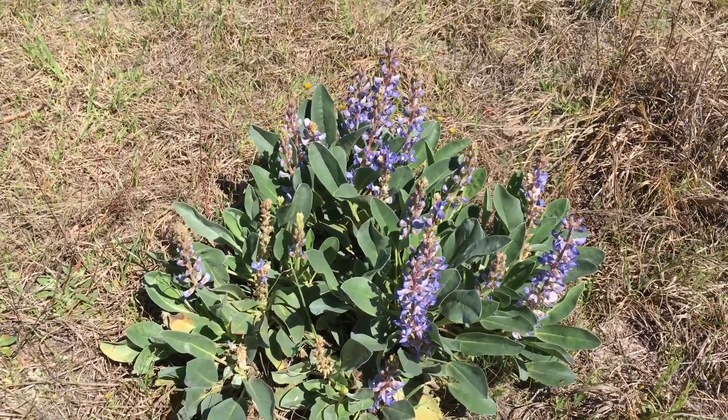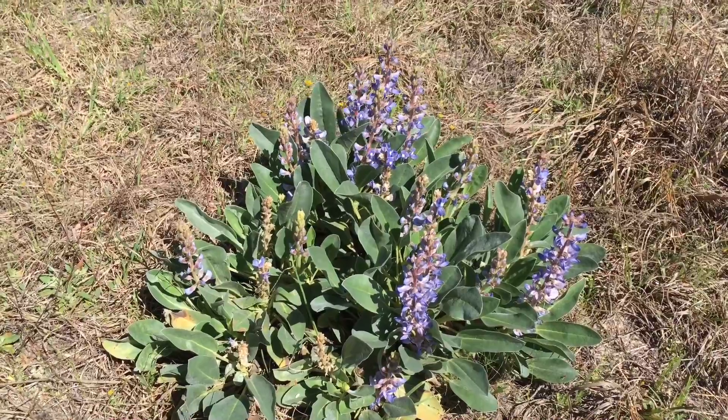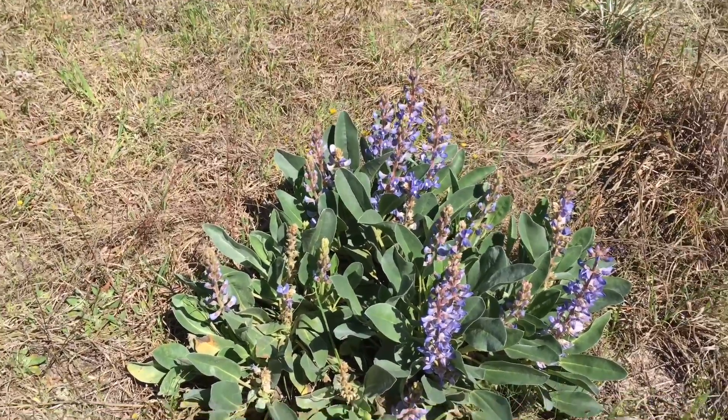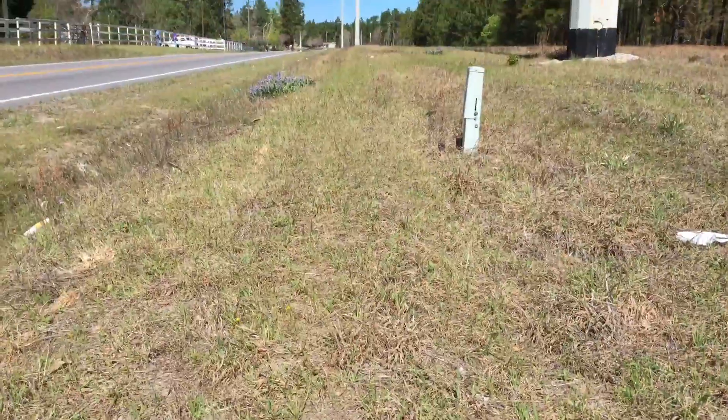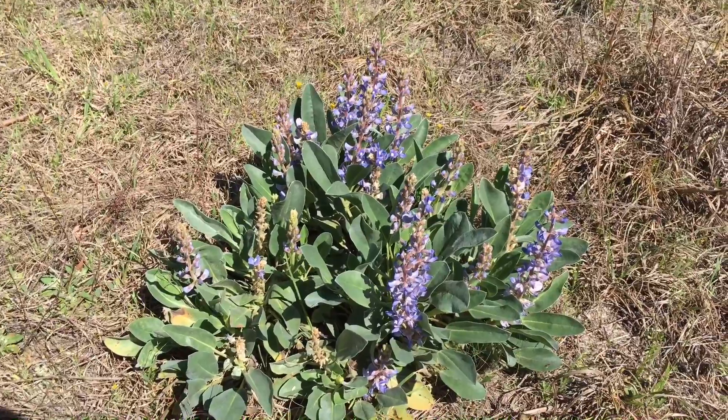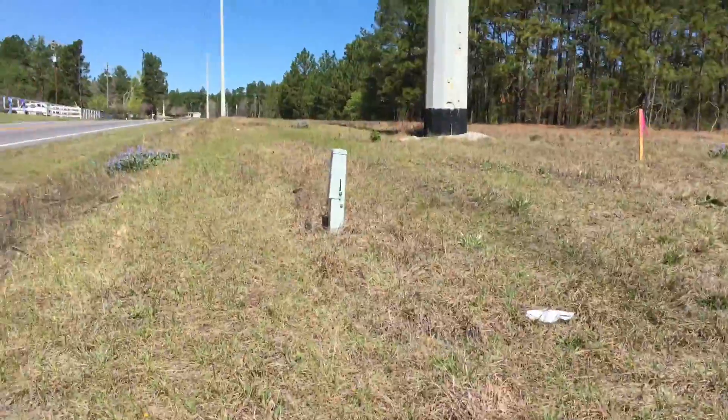Off of Gator Road between 302 and Church Road. If you're on the street, this is like the 800 area — around 832 — the number of the house around here.